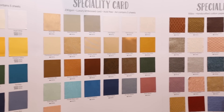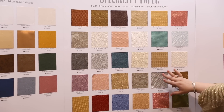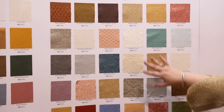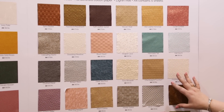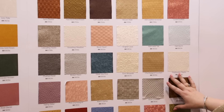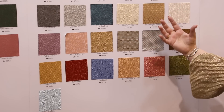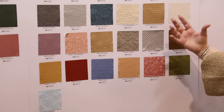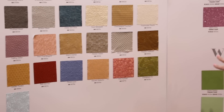There are luxury embossed cardstocks with a really nice thickness to work with, and they come in a five-sheet pack. Then we move on to our specialty handcrafted cotton papers — again five sheets, A4 size, beautiful textures. You can cut these on all of our paper trimmers as well. Lots of these are colored on one side and white on the other, so you can make them into any color you want.